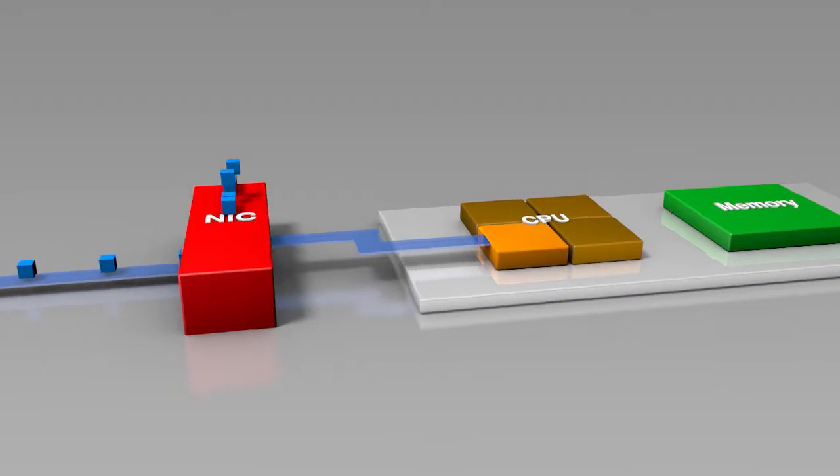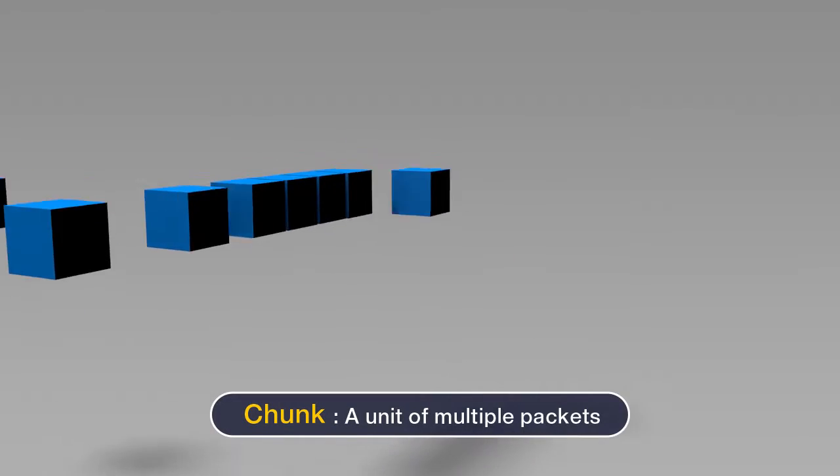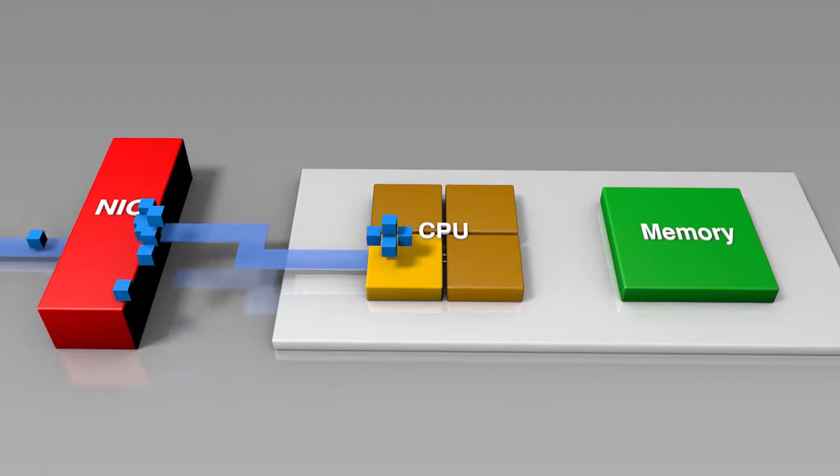The packet shader, an improved version of the existing high-speed network system driver, puts together multiple packets and copies them by chunk unit, thereby dramatically reducing the count of interruptions and memory copying.